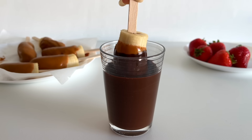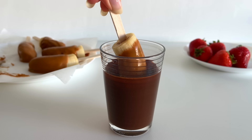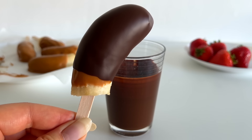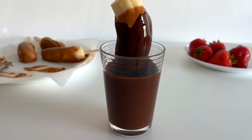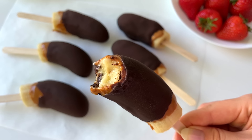Lastly, I dip them in melted dark chocolate. I'm using 80% dark chocolate, but you could use any chocolate you like. I store them in an airtight container in the freezer and let them defrost for about 10 minutes before serving.